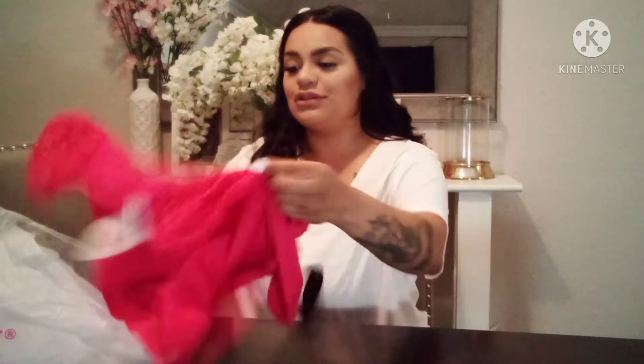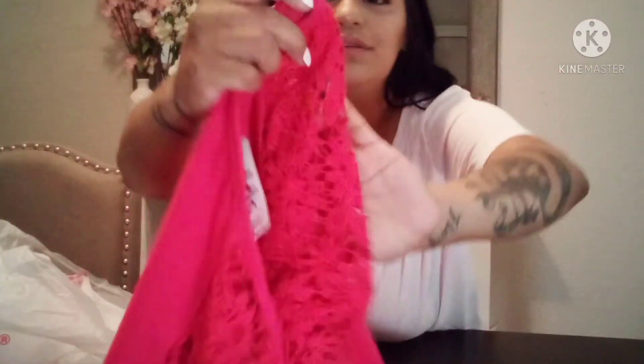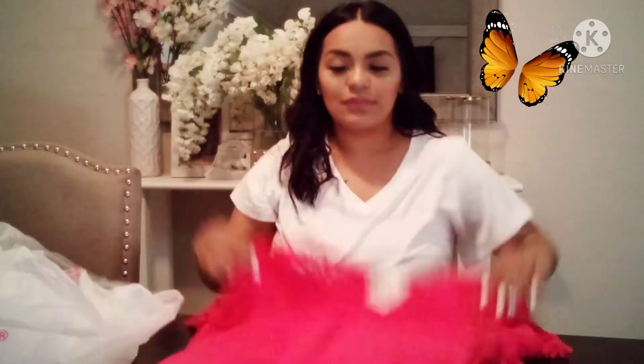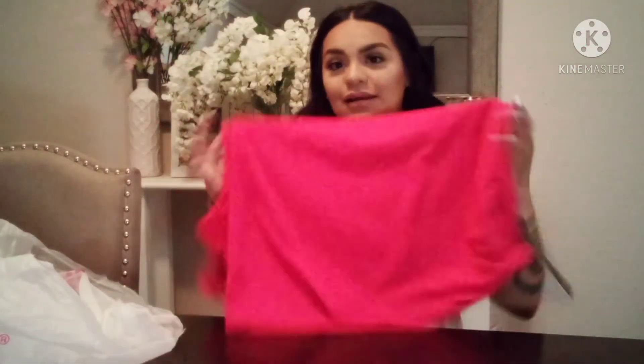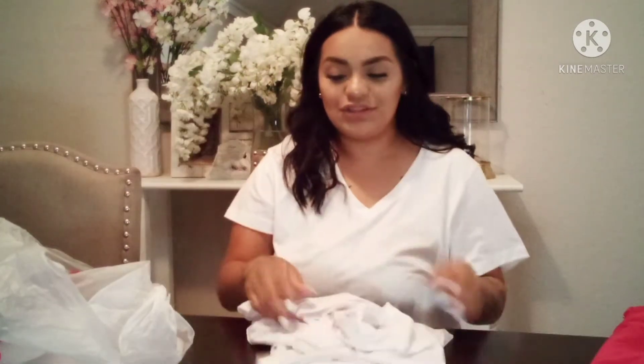First I wanted to show you this shirt I found — it's just like a blouse, it is hot pink and it does have this little detail right here on the sleeves. This was only $6.99. I actually love the detail on the sleeves and I really do like the color — it kind of really pops. So for going out or anything, it would be nice.